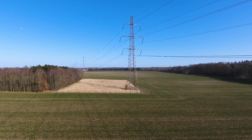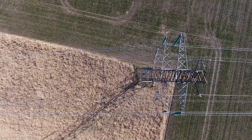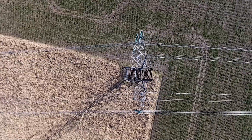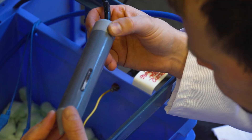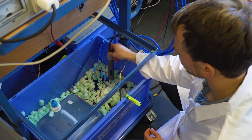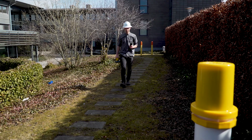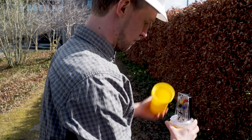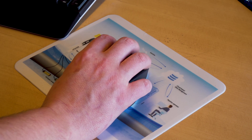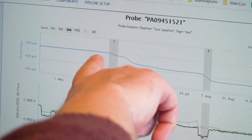It is our vision to simplify cathodic protection operation and validation. An ER probe from MetroCore provides an exact measurement of corrosion and is an ultimate indicator of the effectiveness of your CP system in any condition. We then use the additional data to analyze what is happening and what you can do in the event of corrosion.